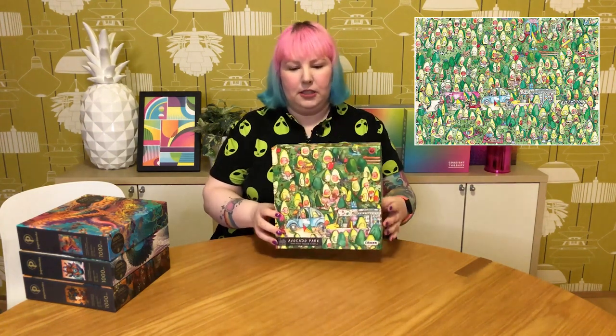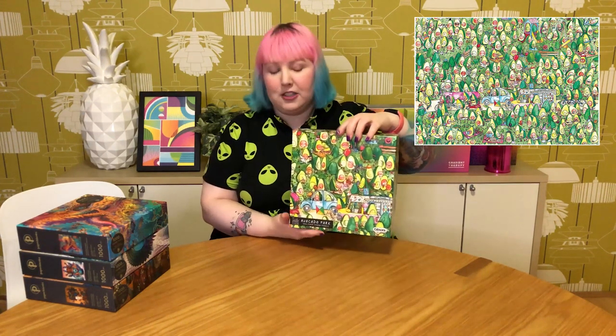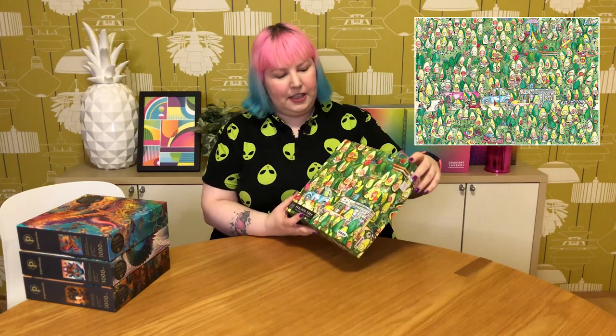We're finally up to the last stack of puzzles — some Gibson's ones I grabbed from the Gibson's website during their spring sale. I did actually do a haul video on them recently, which will be linked in the cards. I got a bunch of 1000-piece ones, some older and some recent. The first is Avocado Park — a Where's Wally-type puzzle with comical cartoony avocados having fun doing all different activities in a park. I think it'll be pretty challenging but good fun.